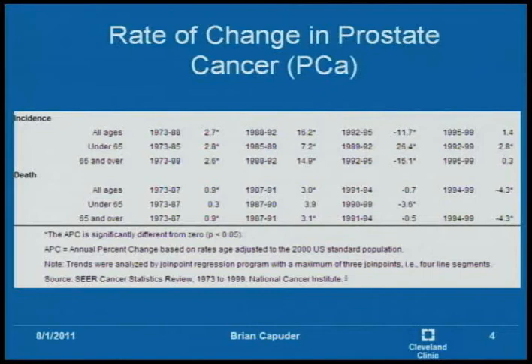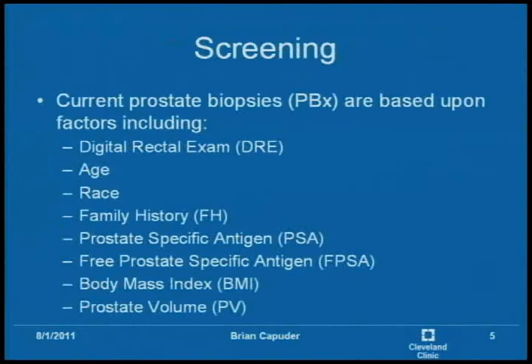The rate of prostate cancer is only growing, and the main reason for that is they're doing more prostate biopsies. With more prostate biopsies, you're going to find more cancer. The interesting thing is that the death rate is actually going down because treatments for prostate cancer are only getting better.